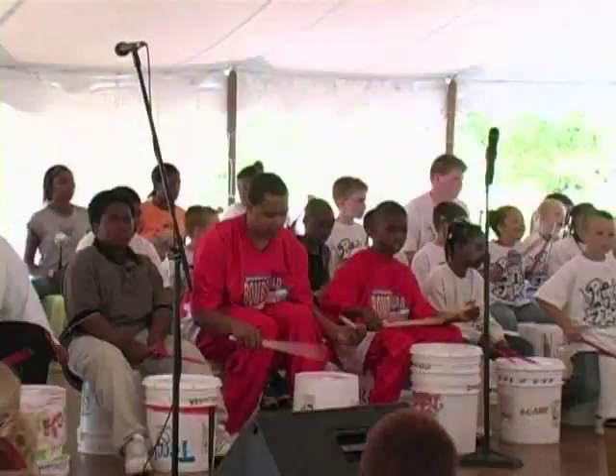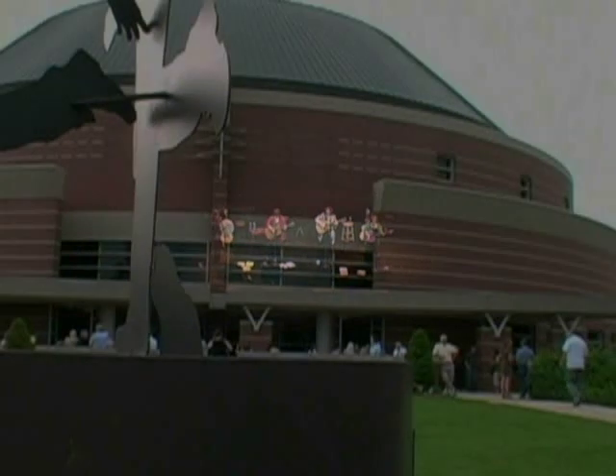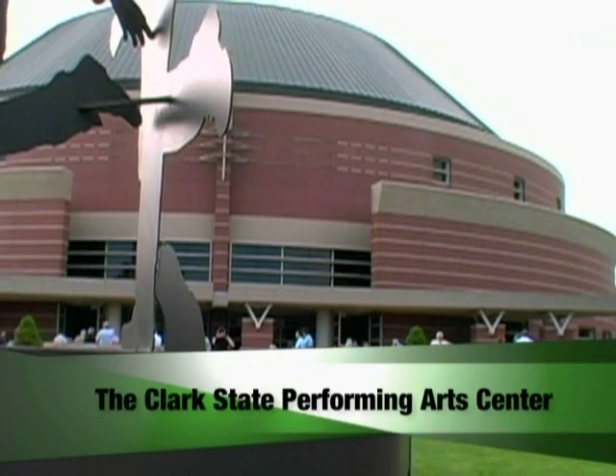Many artists choose to perform or work with Project Jericho, a program that helps youth and families through the arts. Clark State presents great performances in your home for the arts. The Clark State Performing Arts Center.